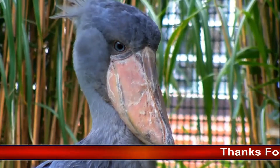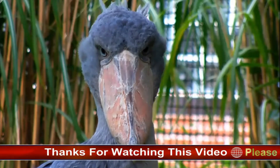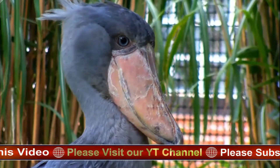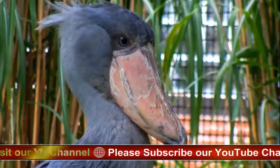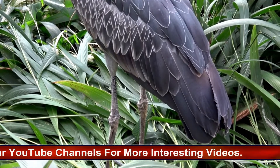Shoebill, Balaeniceps rex, also called Shoebill Stork or Whale-Headed Stork, is a large African wading bird — a single species that constitutes the family Balaenicipitidae, or the Balaenicipitiformes, Ciconiiformes, or Pelecaniformes. The species is named for its clog-shaped bill, which is an adaptation for catching and holding the large, slippery lungfish, its favorite food.